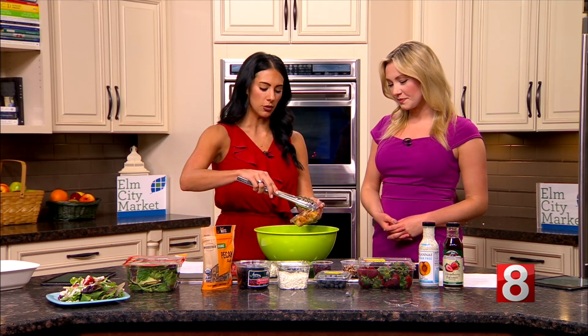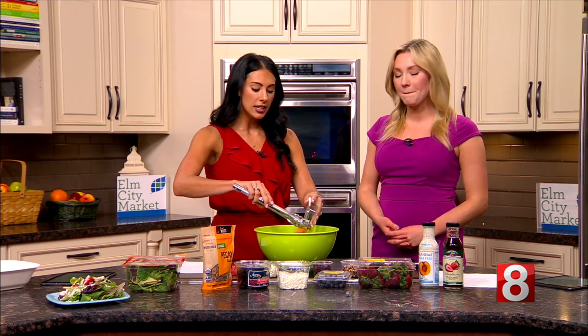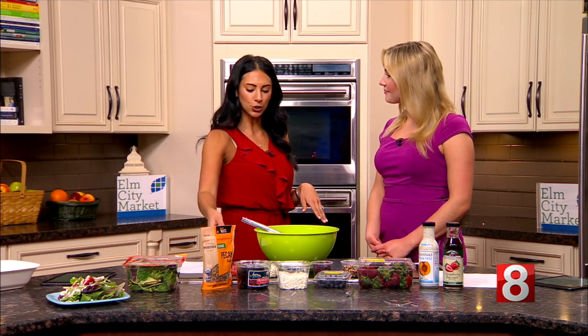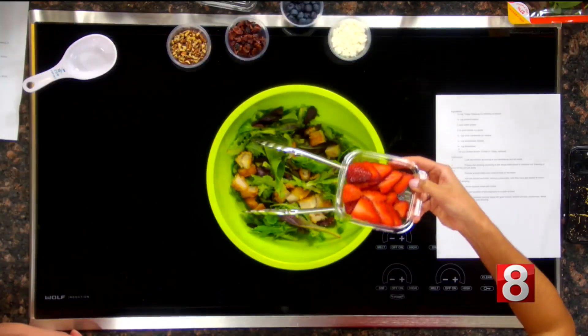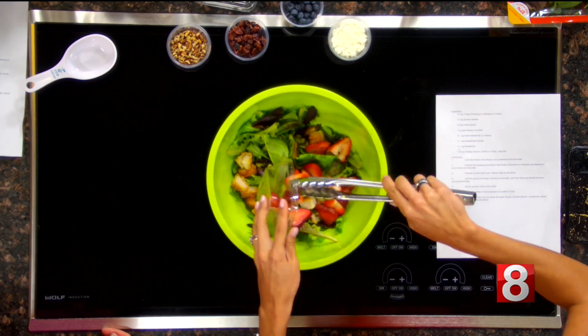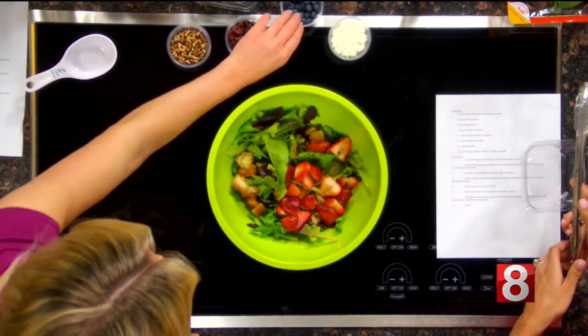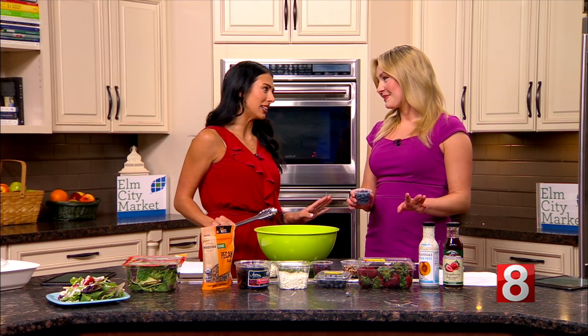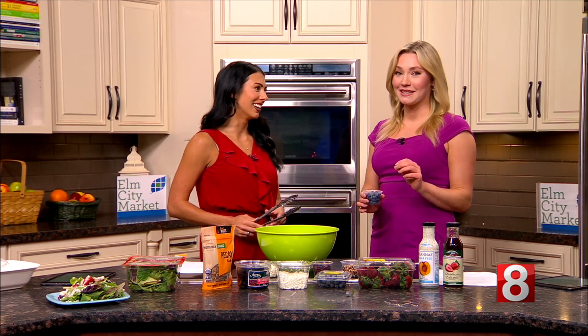All right, so we're adding the chicken — going with the breaded option here. As mentioned, the chicken can be what takes the longest when preparing this for lunch or dinner. But if you go to Elm City Market, they can do this for you. You can also get strawberries pre-sliced — this is a half a cup — which can save some time. All in all, this probably wouldn't take you more than 20 minutes.